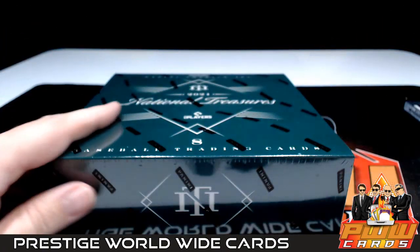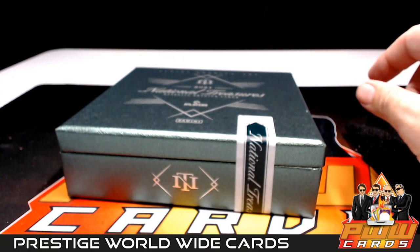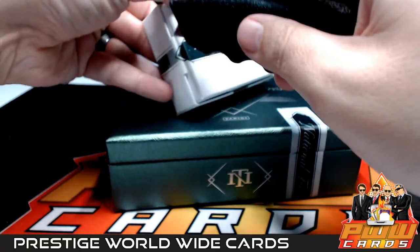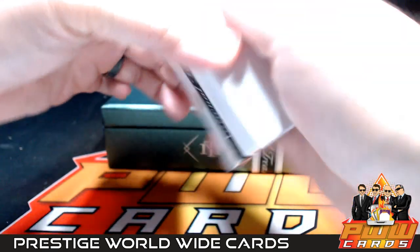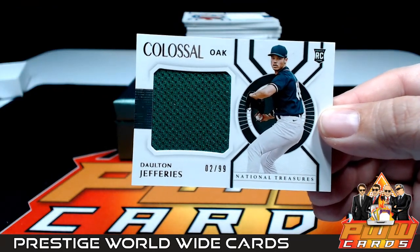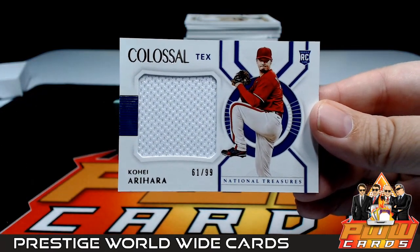All right, last box — good luck to everybody! Thanks for breaking with us, we appreciate it. As always, if you'd like shipping insurance, signature confirmation, or a magnetic case one touch for any of your hits, get that at PWWCards.com. This box has a little girth on it — look at that, sticking out! Box four. If you like National Treasures, we've got more coming up most likely next weekend, so check that out. First up we have a Dalton Jefferies, 2 out of 99, jumbo jersey for Oakland — that's going to be Kelly R.